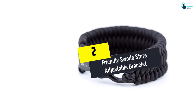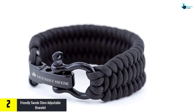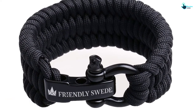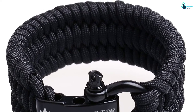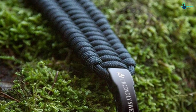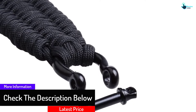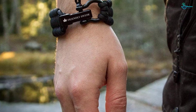At number 2, we have the Friendly Swede Store Adjustable Bracelet. Do not forget to bring this black paracord bracelet on your next adventure. This bracelet is not only essential for emergency cases but can also complement your look really well. It is extremely durable, with a broad measurement of 1.2 polyester braided in a trilobite style. There are three sizes you can adjust to suit your wrist. Its performance remains strong even when wet, making it suitable as EDC gear, and it is backed by a lifetime warranty.